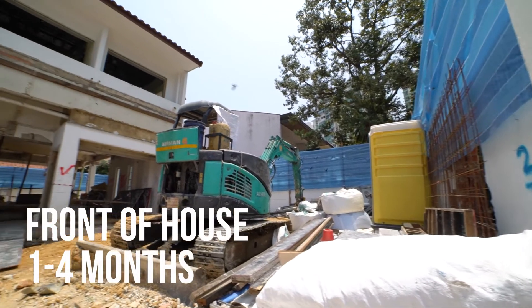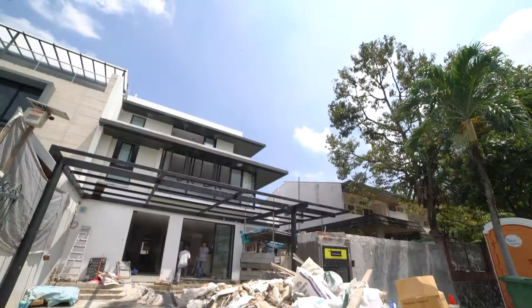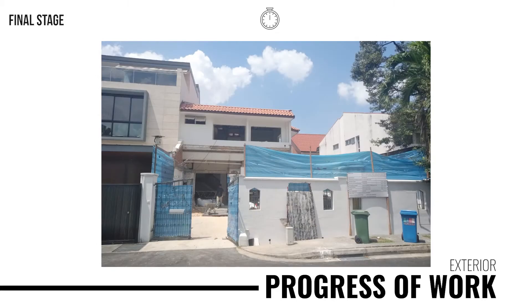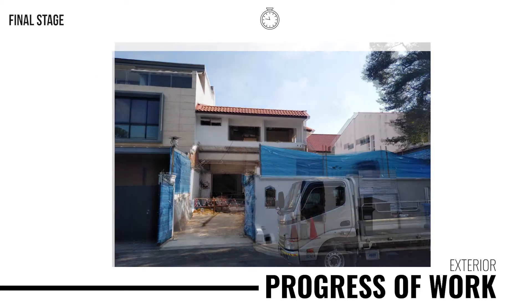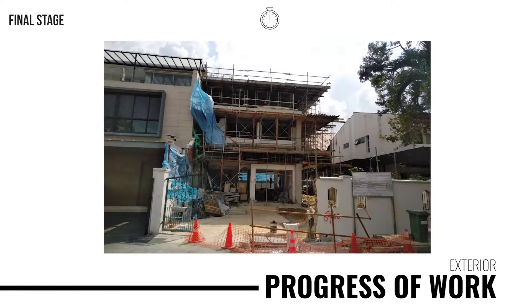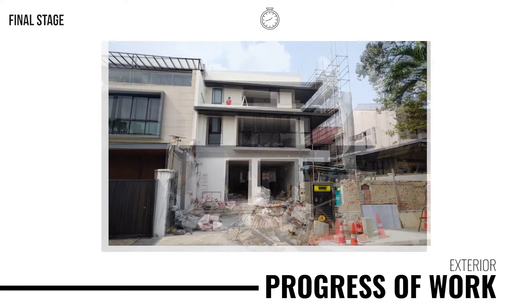Days turn to weeks, and weeks turn to months. The work presses on. Design for Space delivered what has been ordered. However, in the midst of renovation, the homeowner requested solar panels to be installed.